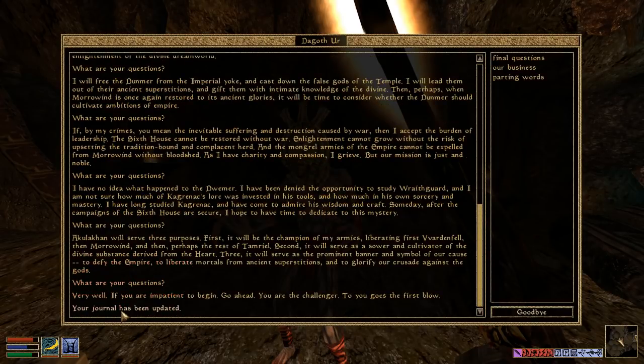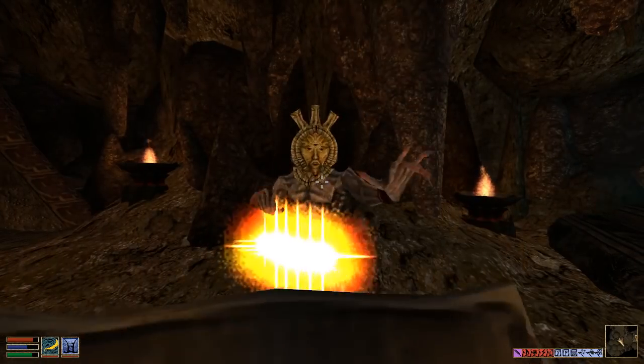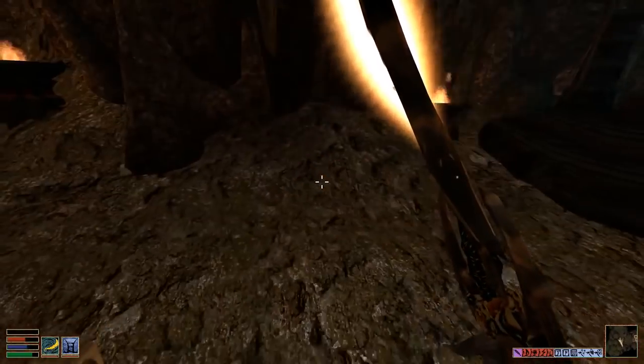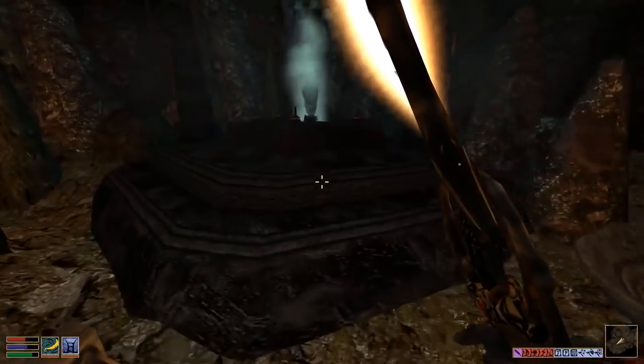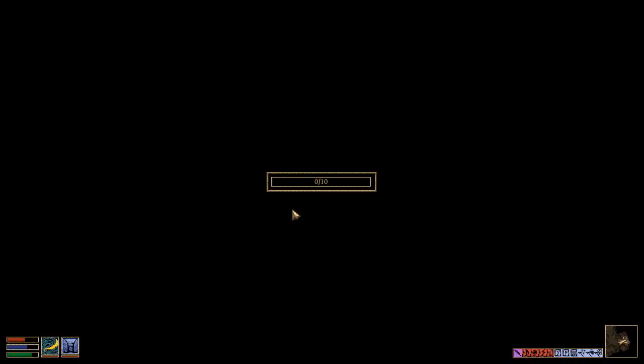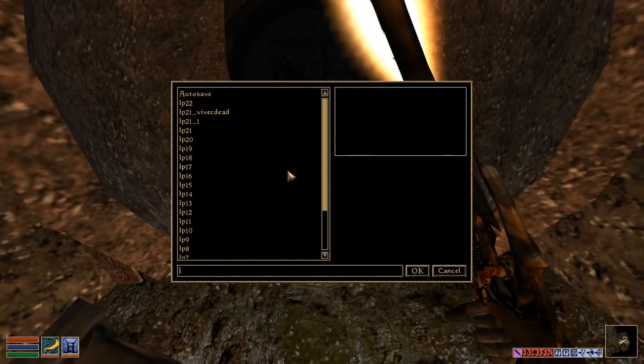'Enough talk!' 'Very well — if you are impatient to begin, go ahead. You are the challenger. To you goes the first blow.' That's a lie — he actually attacks you whether you attack him or not. See? Lying son of a bitch. Famous speech coming up — these are some of my favorite lines in the whole game.